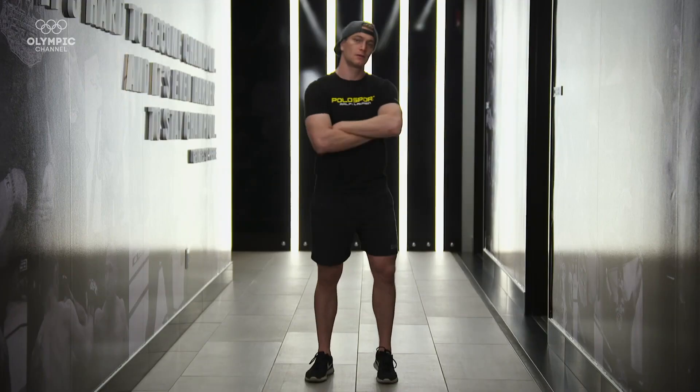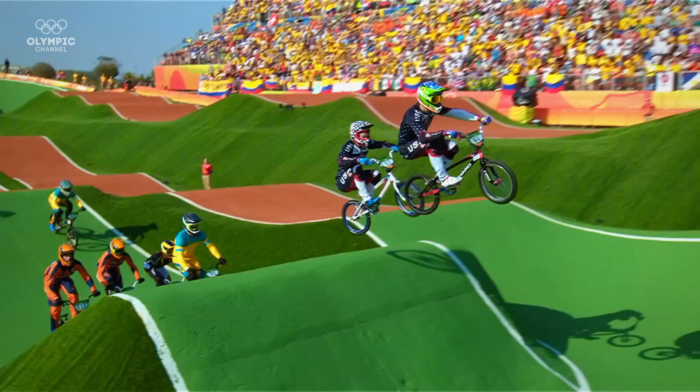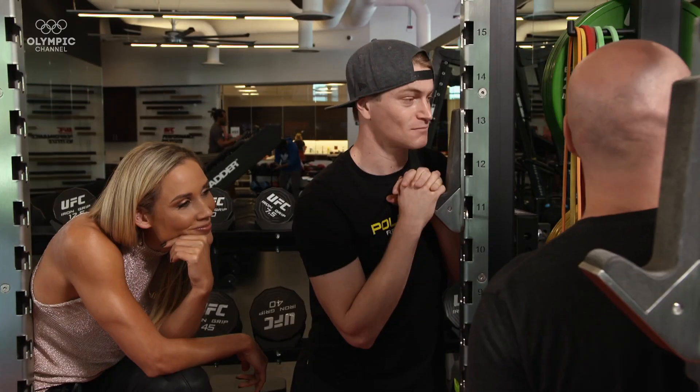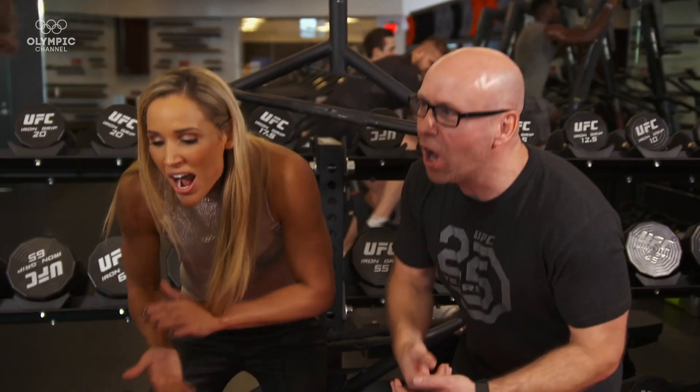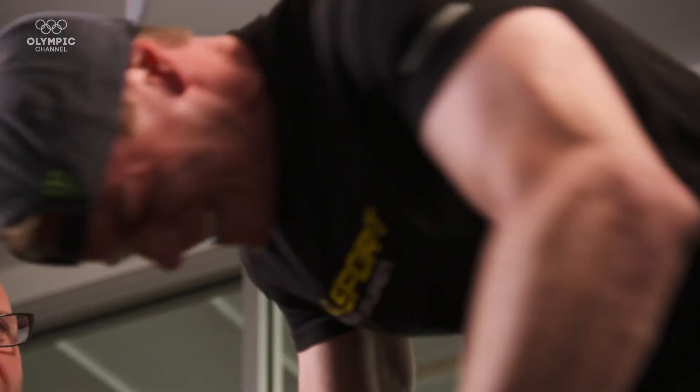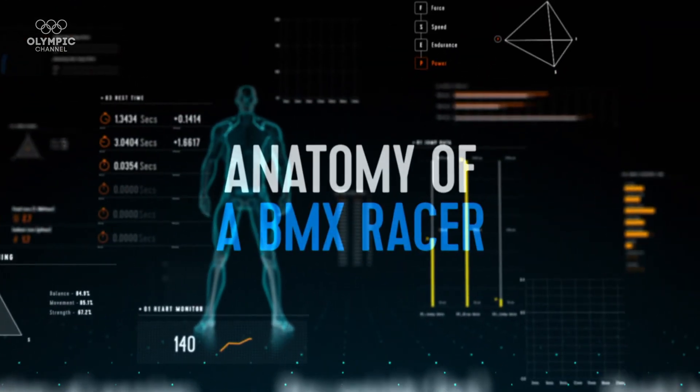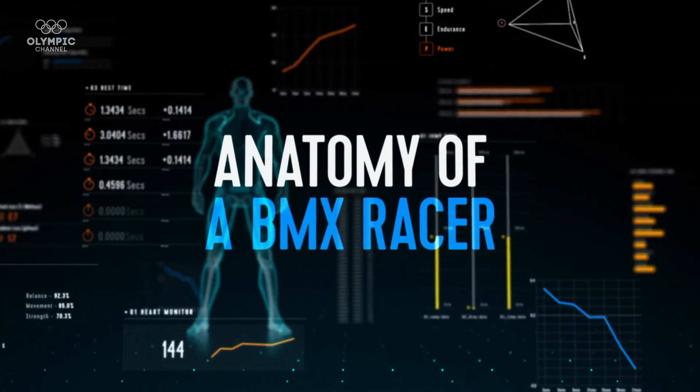Conor Fields is an Olympic gold medalist and world champion BMX racer. To understand what makes him one of the best in his sport, we're pushing him to the max in our series of physical tests. I'm Lolo Jones and welcome to Anatomy of a BMX Racer.